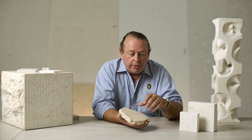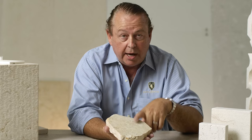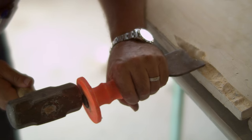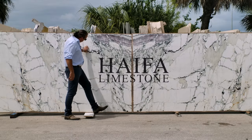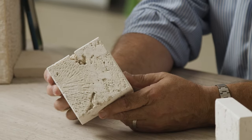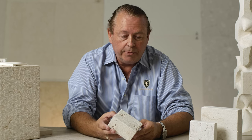All limestones are created by three major factors: time, heat, and pressure. The youngest is actually local — Florida Keystone is only 10,000 to maybe 100,000 years old. So it's like brand new in the geological world.